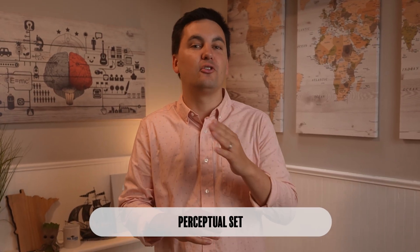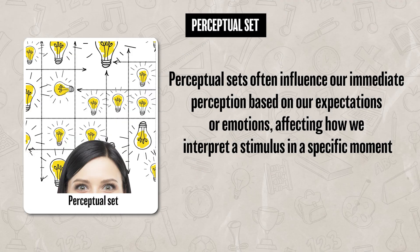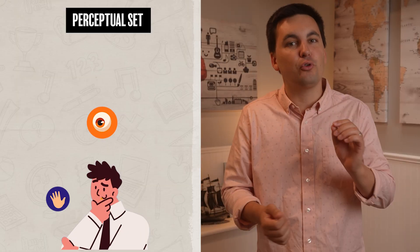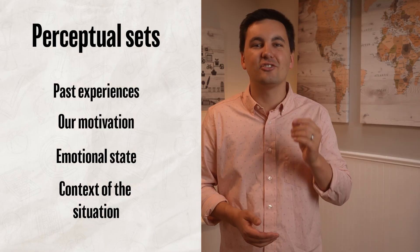A perceptual set is different from a schema — it's a mental shortcut your brain uses to quickly interpret what you are experiencing. Perceptual sets often influence our immediate perception based on our expectations or emotions, influencing how we interpret a stimulus in a specific moment. Schemas guide how we understand and respond to the world by fitting new information into pre-existing categories, while perceptual sets prime us to focus on certain aspects of sensory information and ignore others. Generally, schemas operate over long periods of time, while perceptual sets are more short-term and situational, influenced by our past experiences, motivation, emotional state, and the context of the situation.